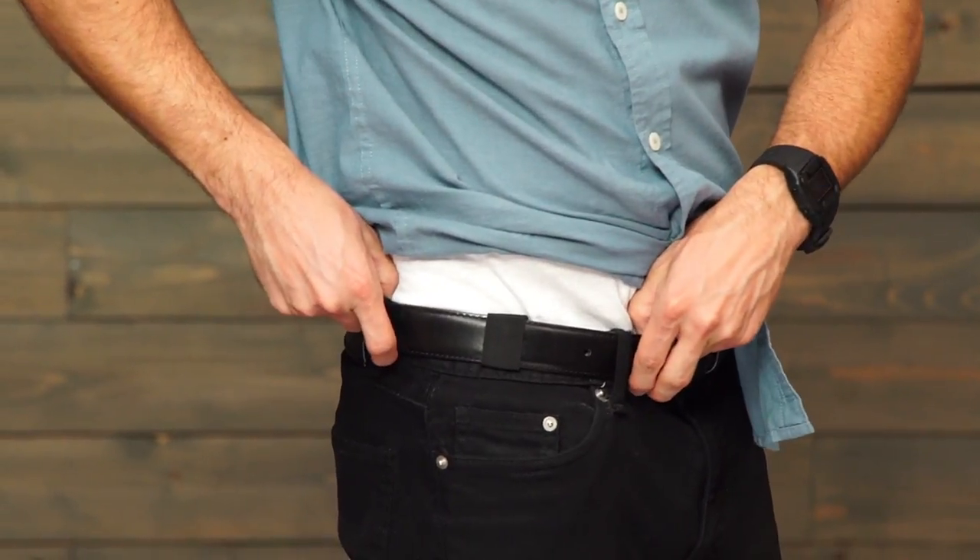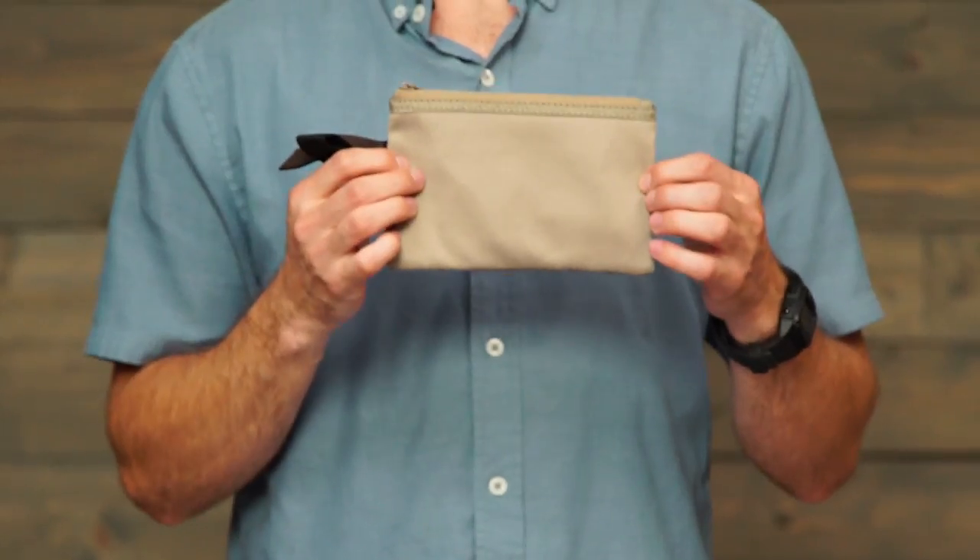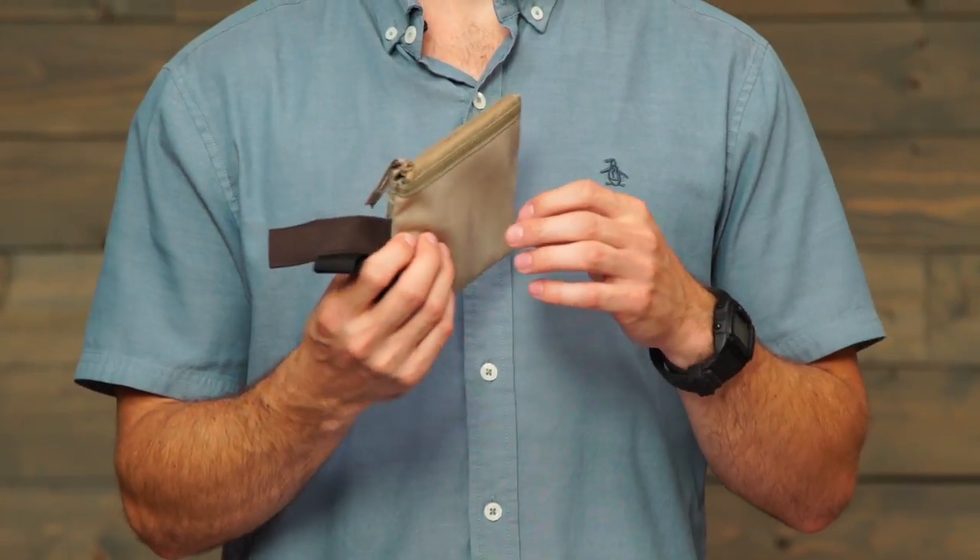As you can see, it hides really well. It's lightweight, has a soft, breathable, moisture-wicking mesh, and is washable.